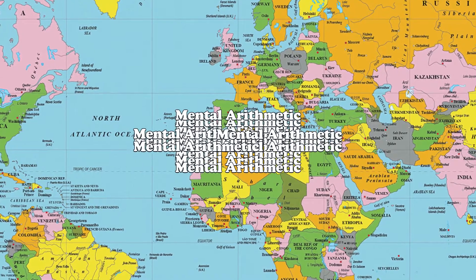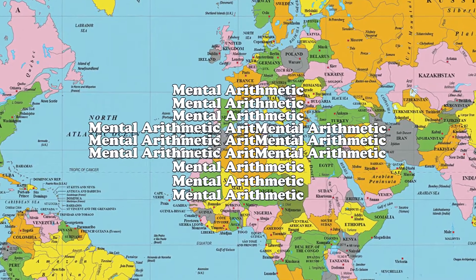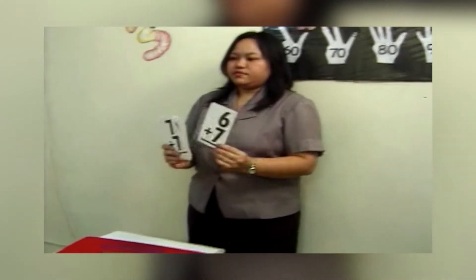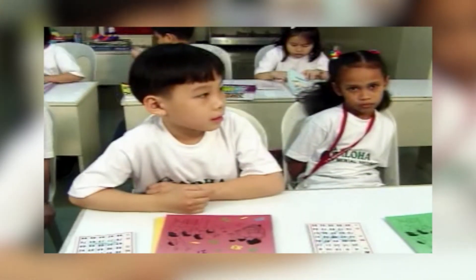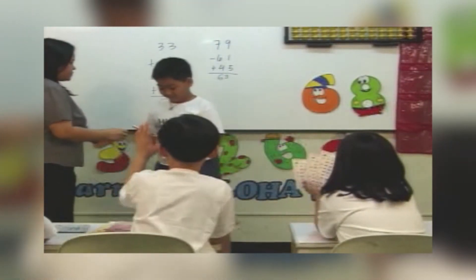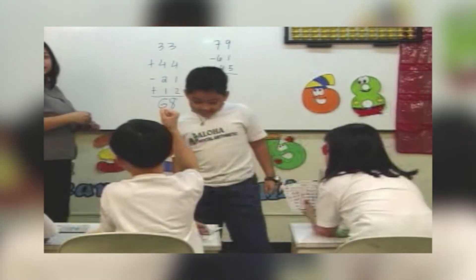Smart Math is an expanded and augmented mental arithmetic program used in over 20 countries around the world. It initially trains a child to perform basic arithmetic — addition, subtraction, multiplication, and division — without the aid of any computing tools.